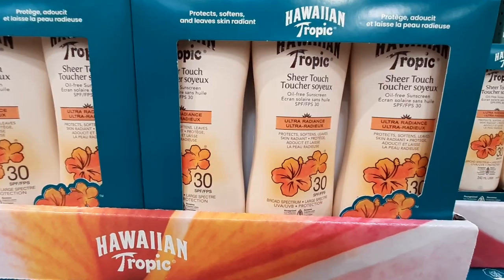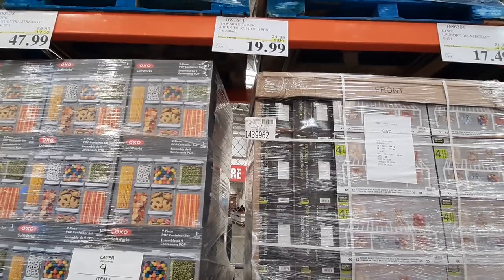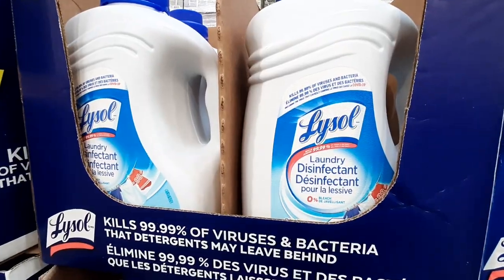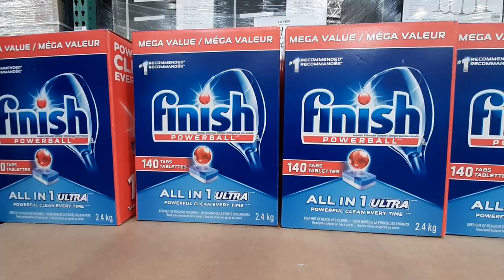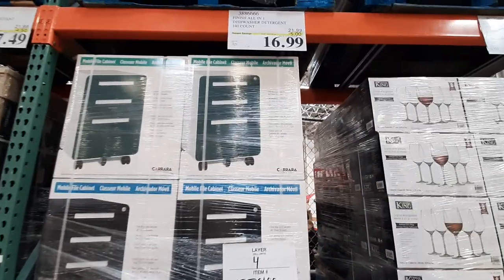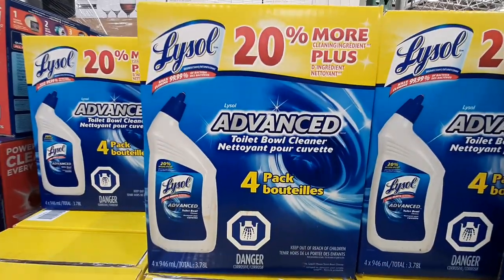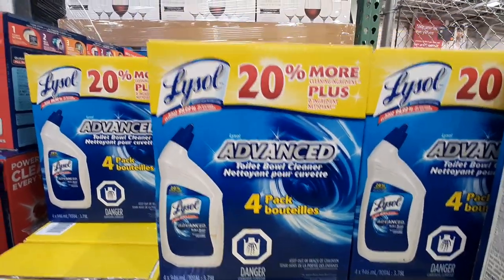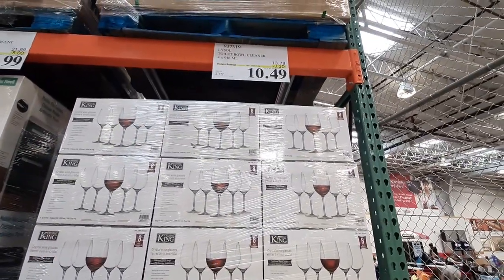This 3-pack of Hawaiian Tropic Sunscreen is on sale for $19.99 until the 2nd of April. Also in its 2nd week of sale, this 4.43L bottle of Lysol Disinfectant Detergent is on sale until the 26th for $17.49. Up next is this box of 140 Finish All-in-One Dishwasher Detergent Tabs on sale for $16.99 until the 26th. Also still on sale until the 26th is this 4-pack of Lysol Toilet Bowl Cleaner, with a savings of $3.30 per box, going for $10.49.